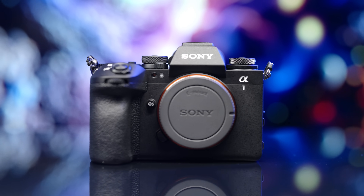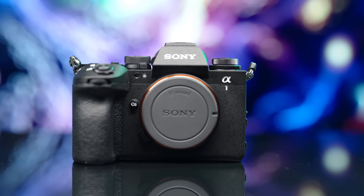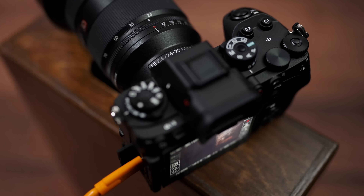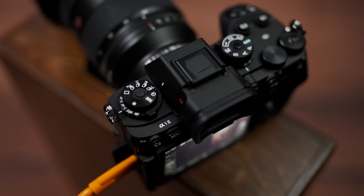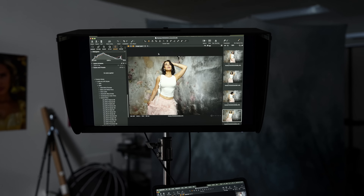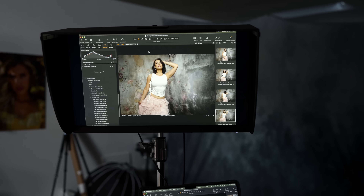Another feature that I was excited to see is that it now has support for UVC and UAC protocols. This simply means that you can take the Alpha 1 II, connect it to your computer with a USB cable, and use it as a 4K webcam. This can be done without having to download any additional software — you simply just plug it in and you're ready to go.